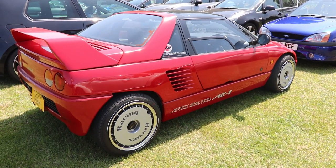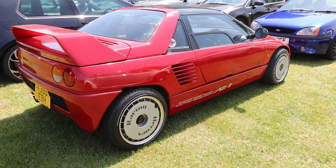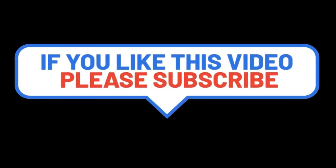So guys, I hope you liked the video about this K-series Japanese car, the Autosam AZ1. If you like it, please subscribe to my channel. See you next time, guys. Bye.